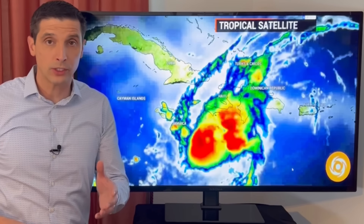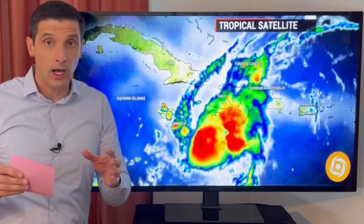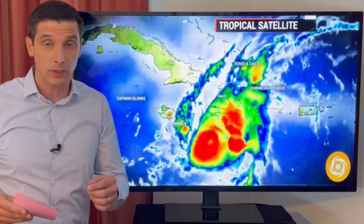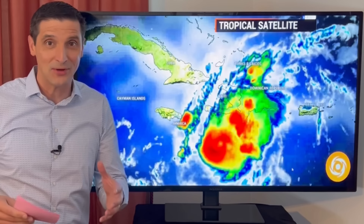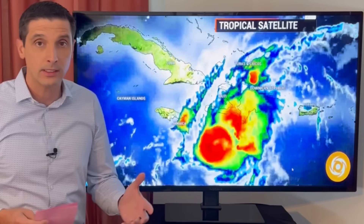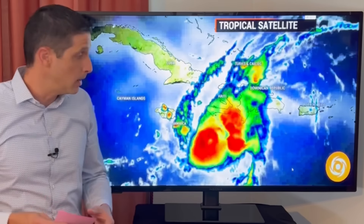Thank you very much for joining me — meteorologist Brian Shields. We have a few million of us in Jamaica. Today we're going to see a hurricane moving in. With that said, that also means we're going to see a few million awesome people helping each other out. Please think of others going through something like this. So if anyone's alone, maybe we could check on them early this morning before the worst weather moves in — maybe take them in.